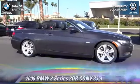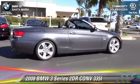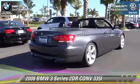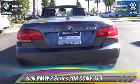The 2008 BMW 335i. With an automatic transmission, this vehicle is well equipped. This BMW features alloy wheels, premium package, and sport suspension.